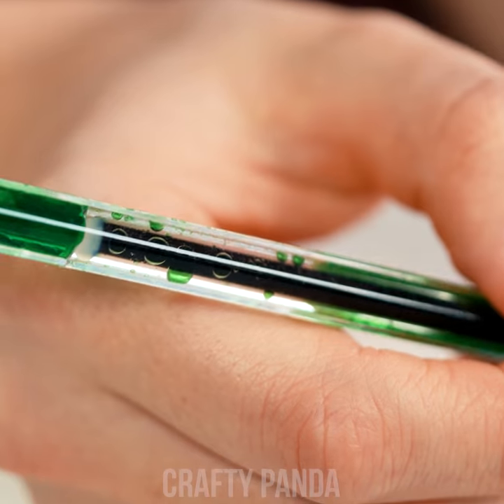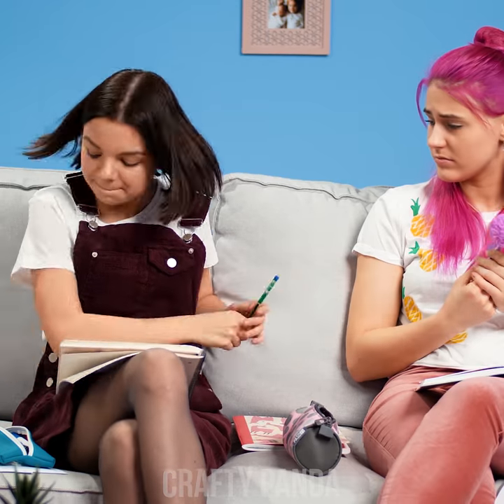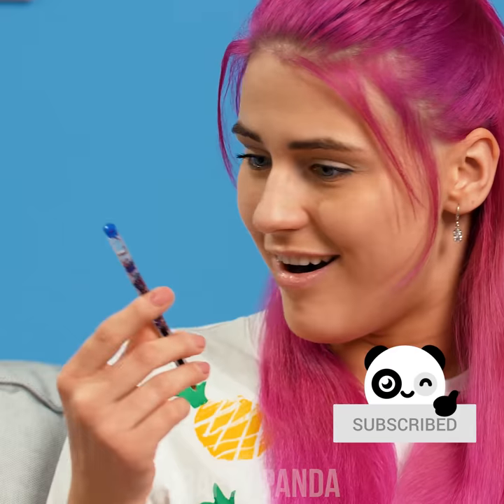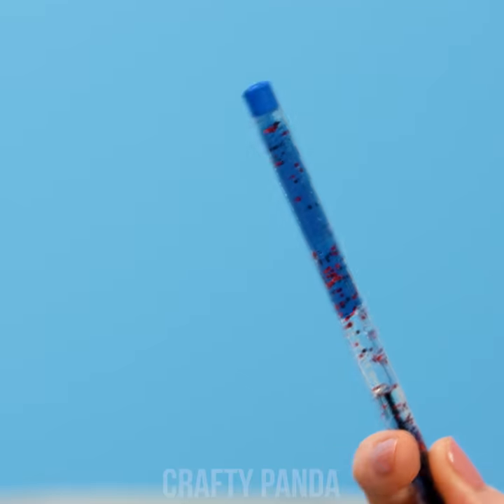Even Emily finds it way cooler than the fluffy pen she bought. Don't worry, girl, we made an extra one just for you! Those lava pens are hot — don't get burned, girls!